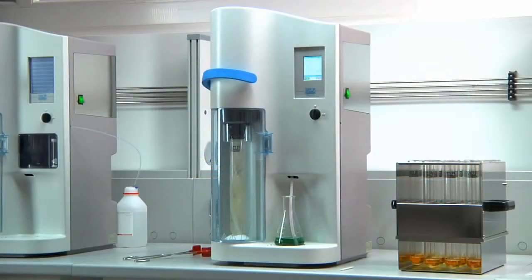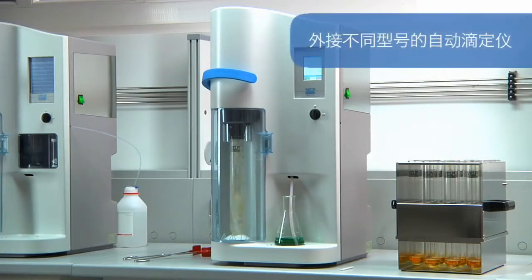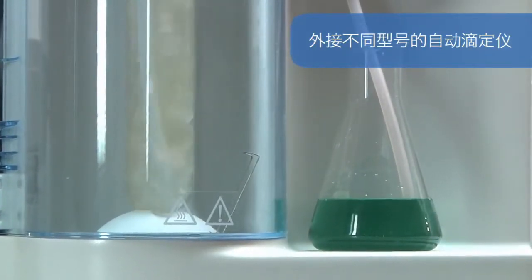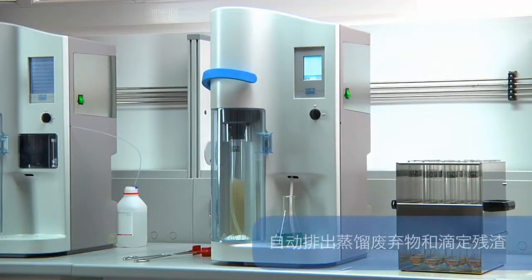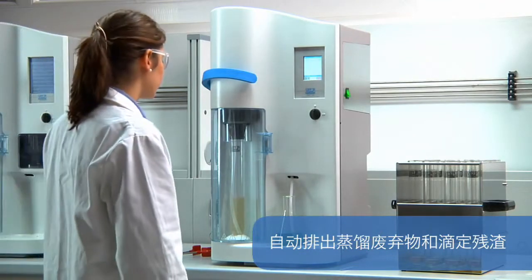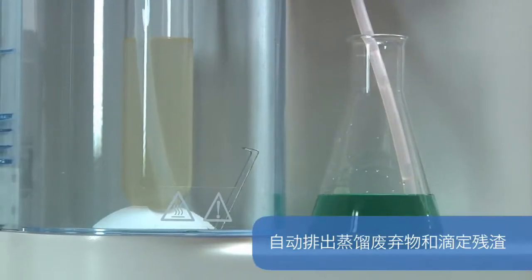The UDK 149 offers connection to different automatic titrator models and enables the final result to be obtained directly. Automatic tube draining of hot distillation and titration residues increases operator safety, saving time and reducing manual activities.